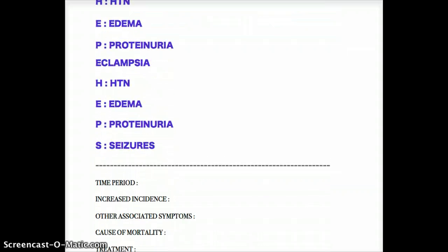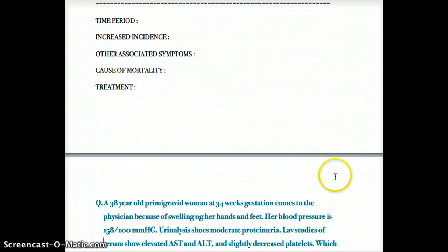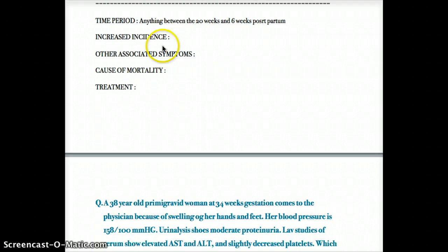There are other important things to know about these conditions. For example, the relevant time period is 20 weeks gestation until 6 weeks postpartum — that window defines eclampsia or preeclampsia. Anything before 20 weeks should be considered a molar pregnancy, specifically a hydatidiform mole, rather than eclampsia or preeclampsia.